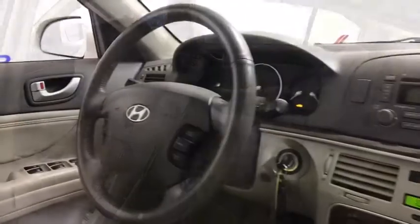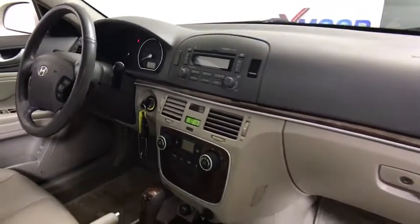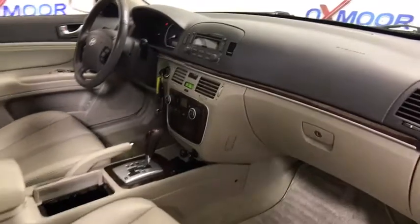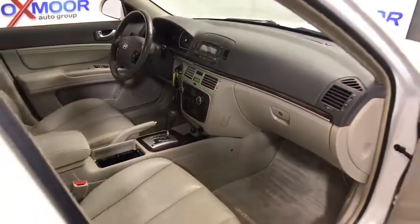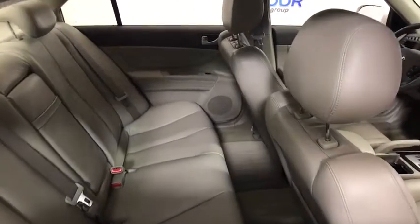Center armrest, AM/FM CD, MP3 radio, fog lights, security system, electronic stability control, power windows, power door locks, rear window defroster, CD player, trip computer, leather package.